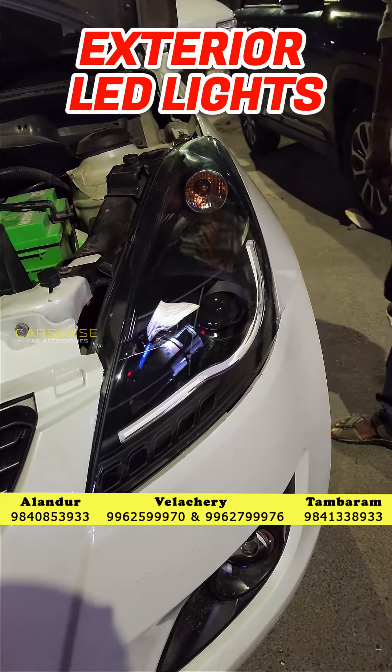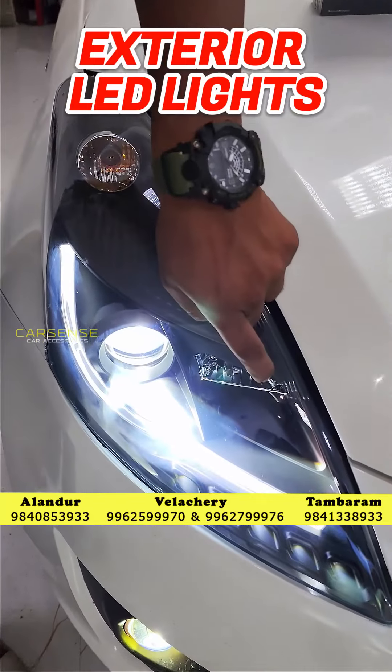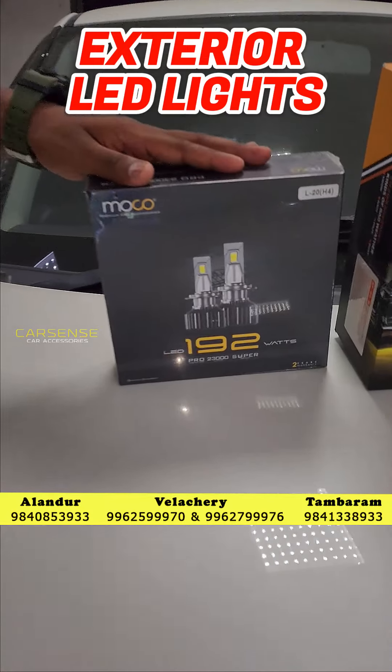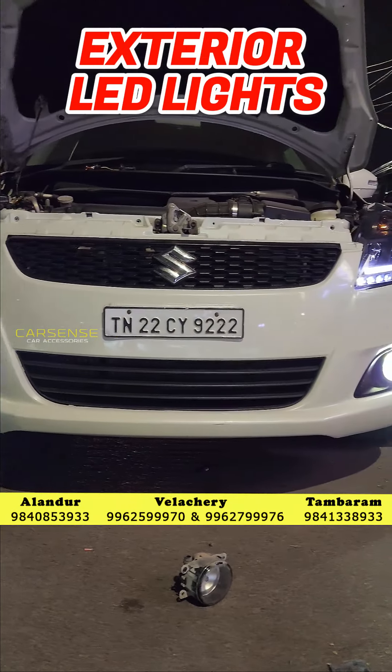Aftermarket headlamps are upgraded. In the headlamps, low beam and high beam, there are 192 watts. The LED is upgraded — high and low, 192 watts are upgraded.